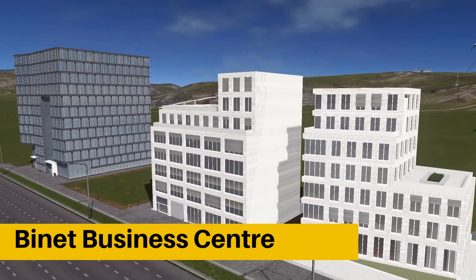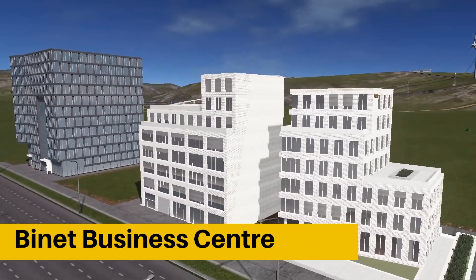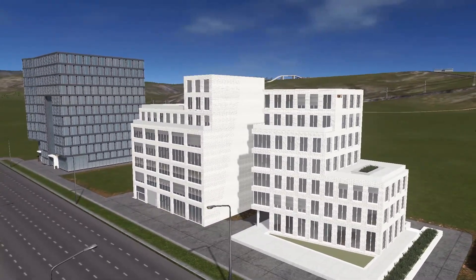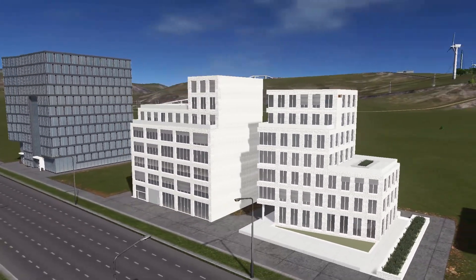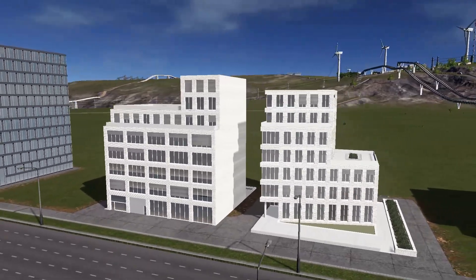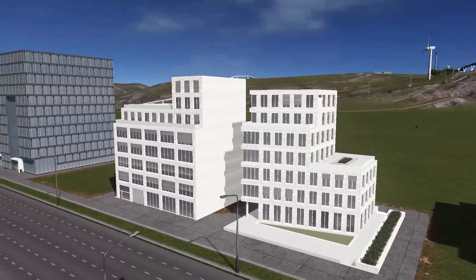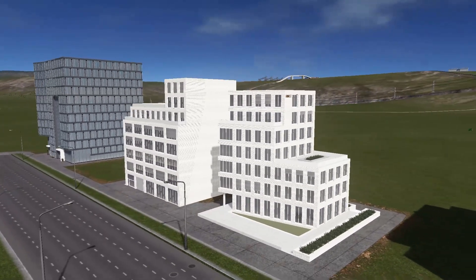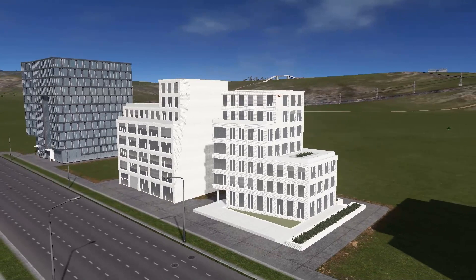At number two, we have the Binet Business Center that has two buildings in its collection and it's an office complex from Paris. It also looks really nice — clean design, simple lines that could fit in really well into a modern mid-rise mixed-use neighborhood.